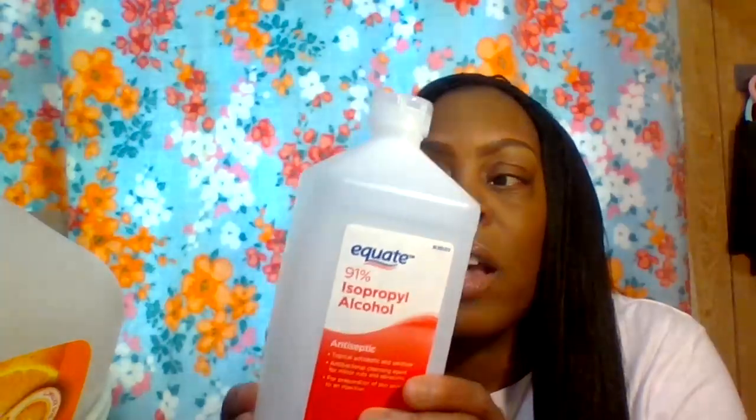Next item is from Walmart — the Equate brand 91% isopropyl alcohol. I use it for cleaning my makeup brushes, cleaning my desktop, and other surfaces. I use a microfiber towel with a little bit of the alcohol, and then I use Lysol to clean my three-tier tower stand from Michael's or Walmart. I also use this for Hamilton as well. It's great for multi-use and works very, very well.